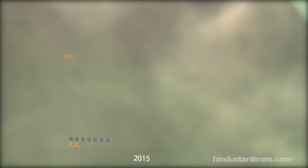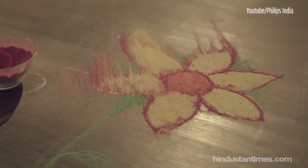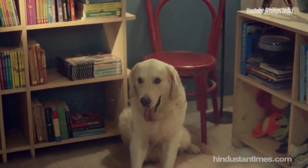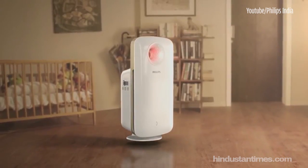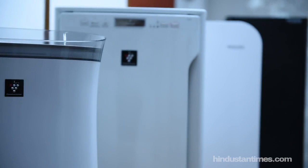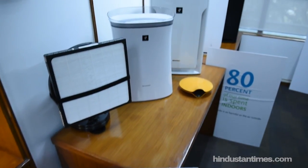But how does air inside our homes get so polluted? The major contributors include dust, furniture, paints, carpets, and pets. Air purifiers are a solution to this problem, and there is a wide range available in the market to choose from — a relatively new appliance in the consumer durables category, which is also witnessing celebrity endorsements.